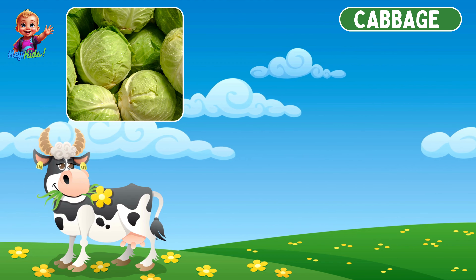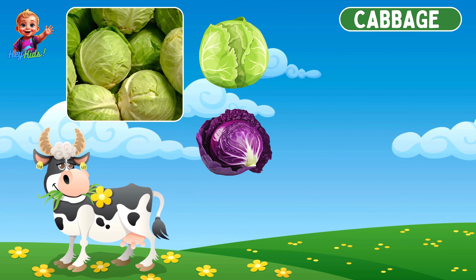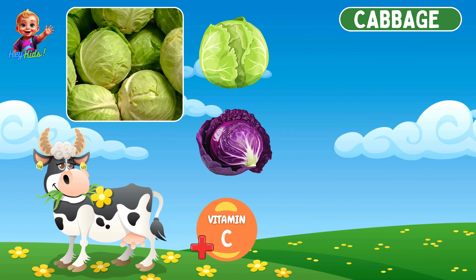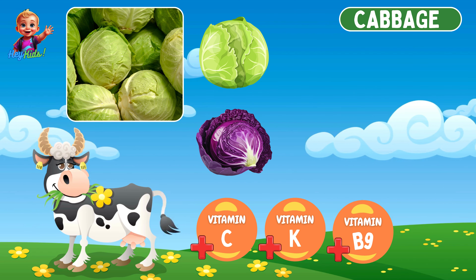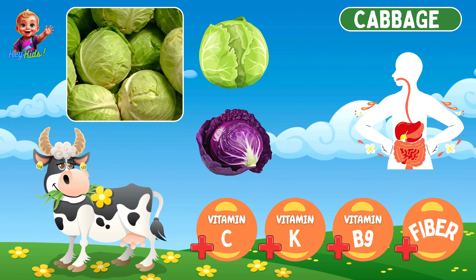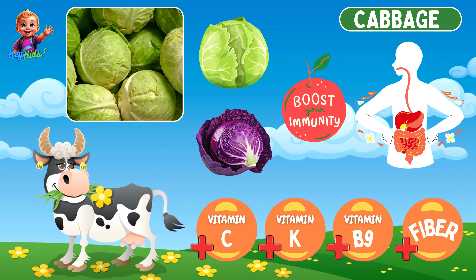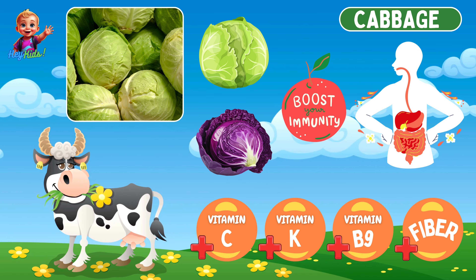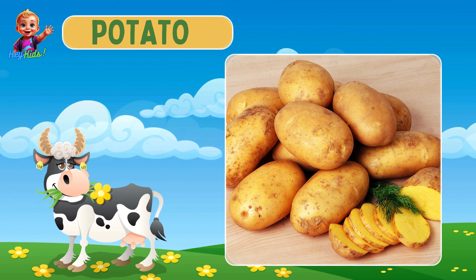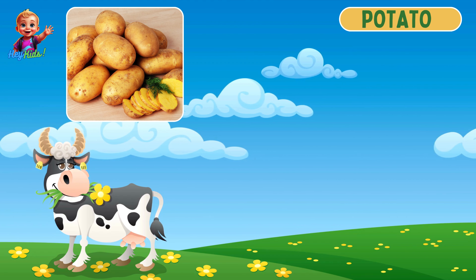Look at this — it's cabbage! Cabbage is a round vegetable with tightly packed green or purple leaves. It is rich in vitamin C, vitamin K, folate, and fiber, and it helps in digestion and boosts immunity.